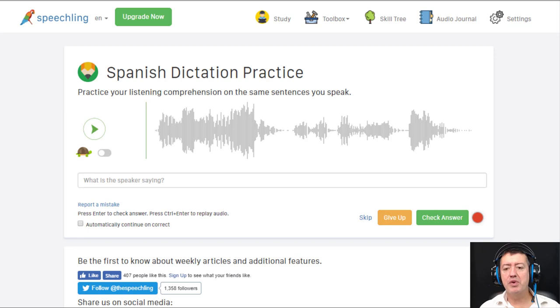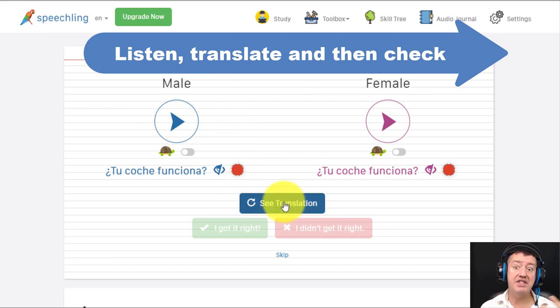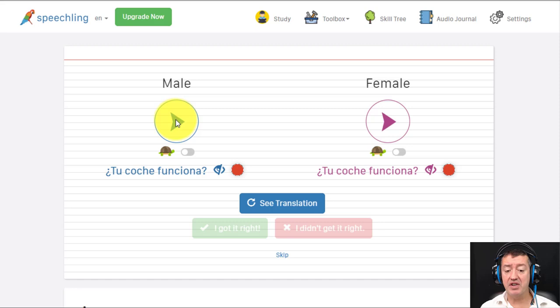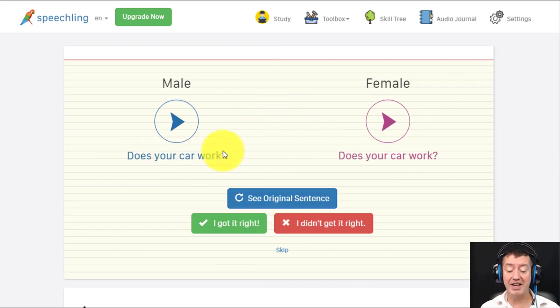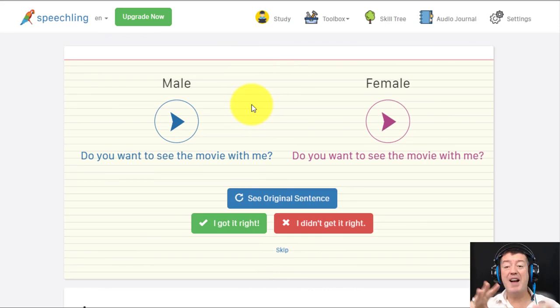I'm going to point out a couple of other things on Speechling. The first is these flashcards — you can hear either a female or male voice saying a sentence, and you've got to translate it. Then you click to see if you got the translation right. For example: 'Does your car work?' — I got that one exactly right. Then you move on to the next one, and you can listen in either English or Spanish. I've been using this site mainly to practice and get back my fluency and my accent, which I've lost after 20 years of not living in Spain.